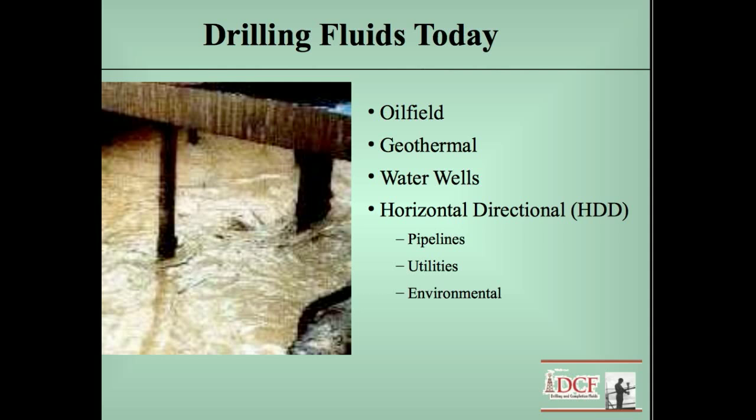Horizontal directional drilling — I have been on operations on all three of those: pipelines, utilities, and environmental. They're very unique operations because you're drilling horizontal wells. Sometimes they're large, like in the pipelines, and they may go out for very long extended reaches, so you have to use different products and techniques for these HDD type wells.